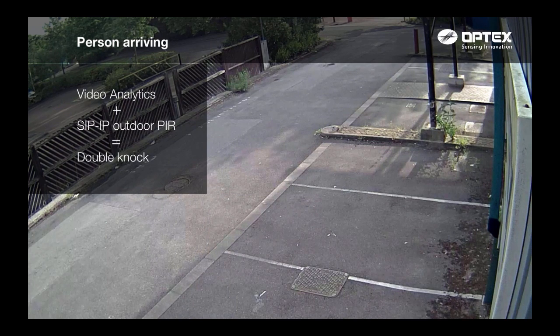Finally, we have a person arriving at the warehouse. Both Optex SIP IP PIR and video analytics are triggered, activating a double knock alarm and setting off a specific event rule.